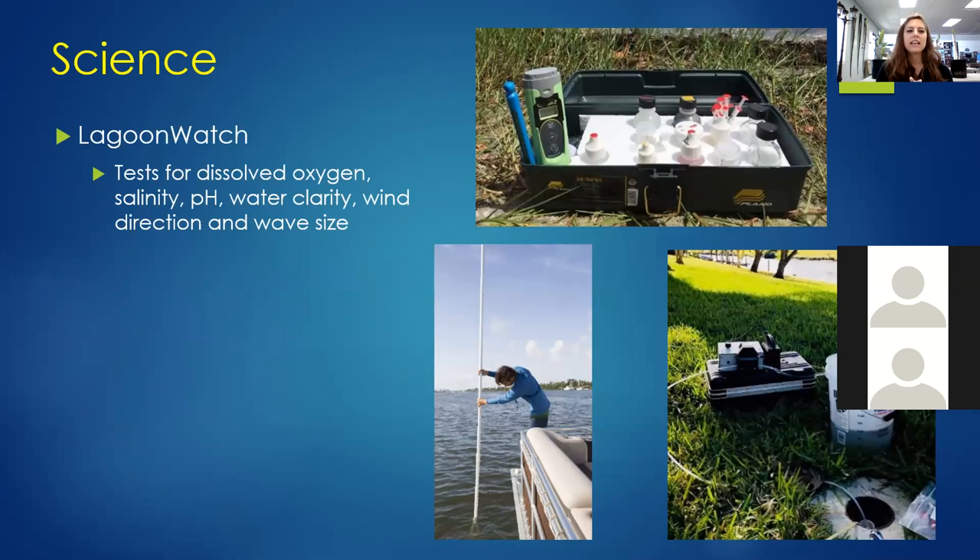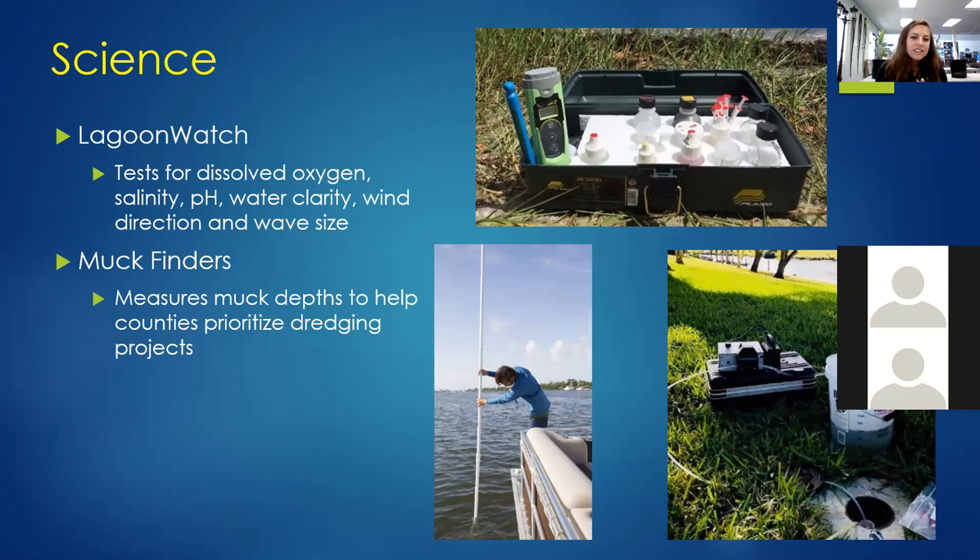The first project is Lagoon Watch, a citizen scientist program that has been going on for 30 years. Regular people go out into the lagoon and do water quality testing once a week, testing for dissolved oxygen, salinity, pH, clarity, wind direction, and wave size. We use all this information to direct management programs and restoration projects. We also have a program called Muck Finders — another citizen science program — where we literally go around the lagoon and use a giant PVC pole to test the muck depth. Even though it's a simple process, it's actually really accurate and has been verified against electronic equipment.